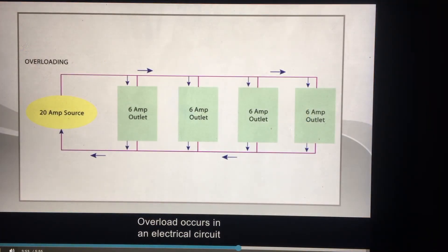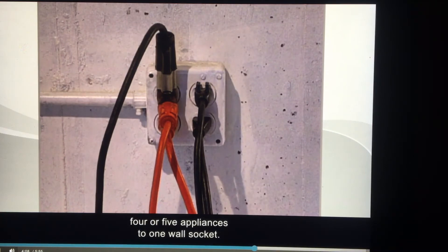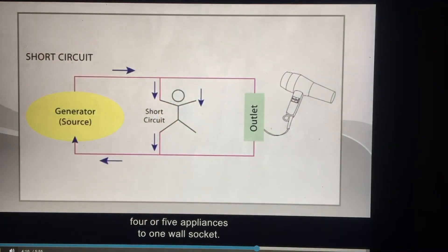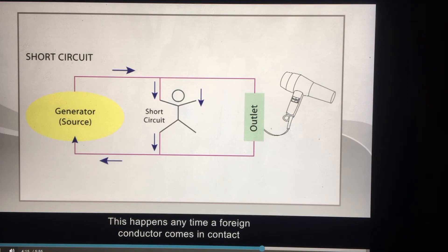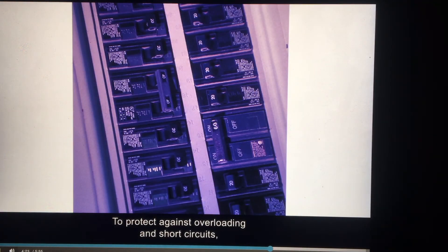Overload occurs in an electrical circuit when too many appliances operate off the same circuit, causing more current to flow through the line than the line was designed to carry. Fires can occur when an extension cord with multiple plugs is used to attach four or five appliances to one wall socket. Another frequent problem is called a short circuit, which happens anytime a foreign conductor comes in contact with a wire carrying the current to the appliance. To protect against overloading and short circuits, safety devices such as fuses and circuit breakers are installed in many appliances and buildings.